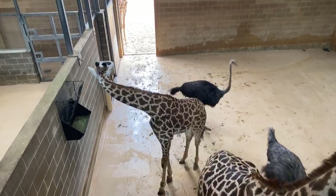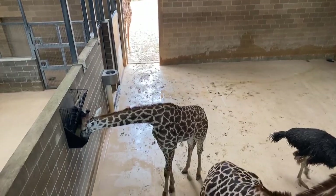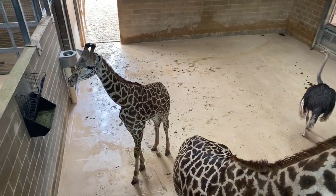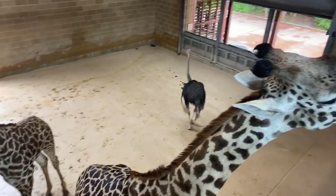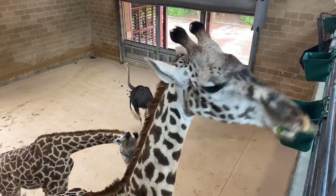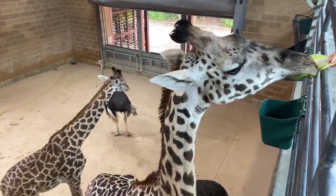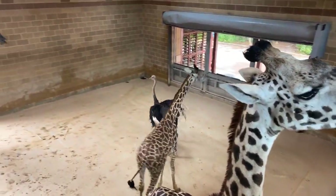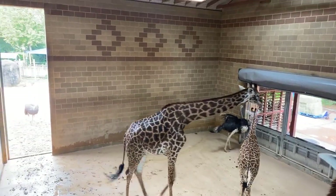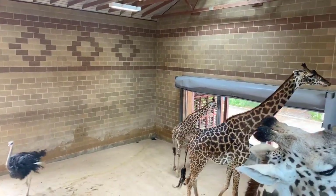Shawna asks, are we expecting babies? It's very possible. Joshua is here as a breeding male, but we cannot currently confirm that any are pregnant. Female giraffe can get pregnant within a couple months of giving birth, so most adult female giraffe will spend most of their life pregnant. Their gestation is about 15 months long, so when they get pregnant they are pregnant for a long time.